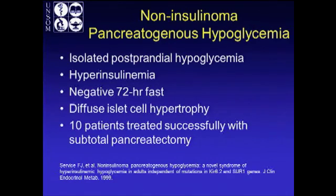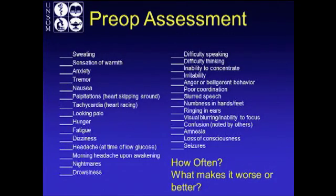With non-insulinoma pancreatogenous hypoglycemia, you have patients with isolated postprandial hypoglycemia. They have hyperinsulinemia on testing, a negative 72-hour fast — which would indicate they perhaps have an occult insulinoma — and diffuse islet hypertrophy on pathology. In a study by Service, 10 patients were treated successfully with subtotal pancreatectomy. If a patient in your practice complains of neuroglycopenic symptoms, you can give them a questionnaire, ask how often it happens, and what makes it better or worse.